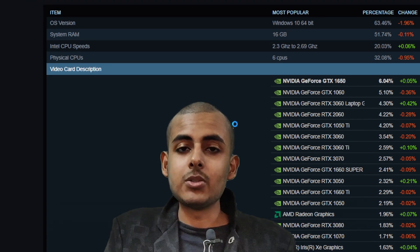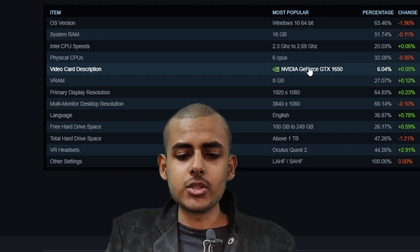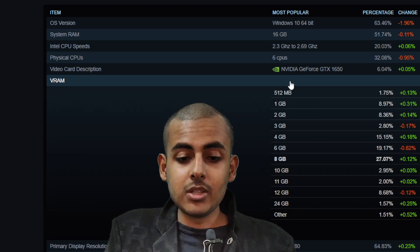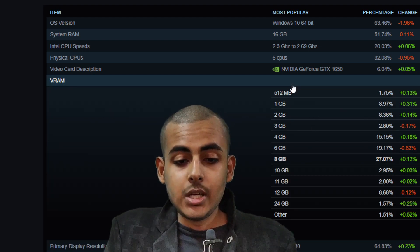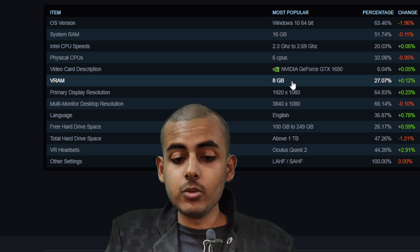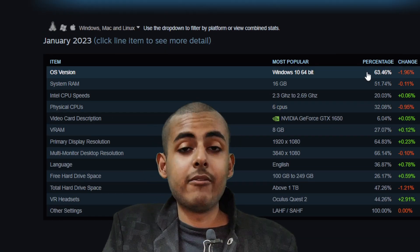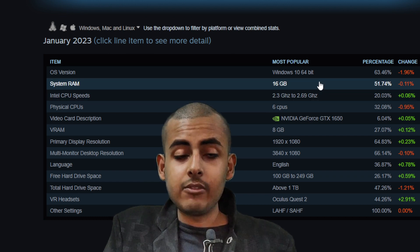In terms of VRAM, 8GB is the most widely used. And right in front of you, as you can see, the GTX 1650 is the most widely used GPU among Steam users.